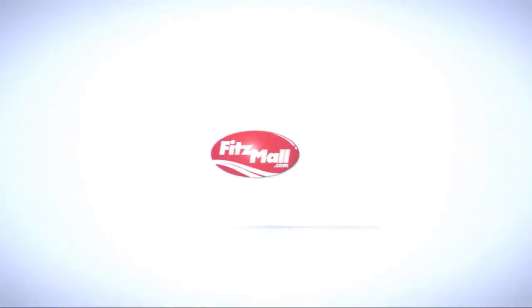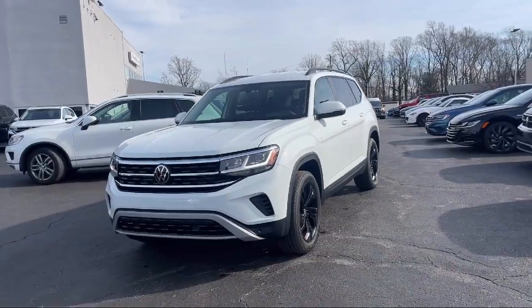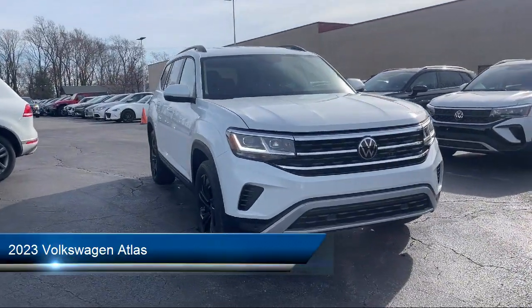For over 55 years, the Fitzway has been satisfying customers time and time again. Here's a look at another one of our great vehicles from our huge selection. It comes equipped with many standard and optional features.